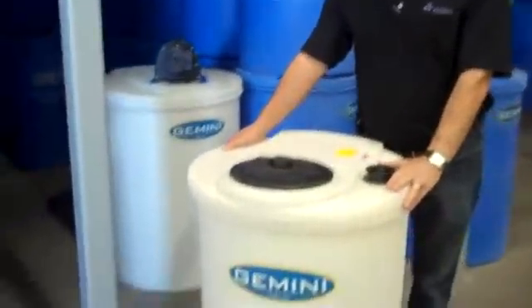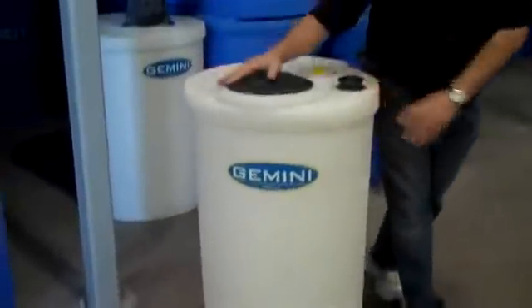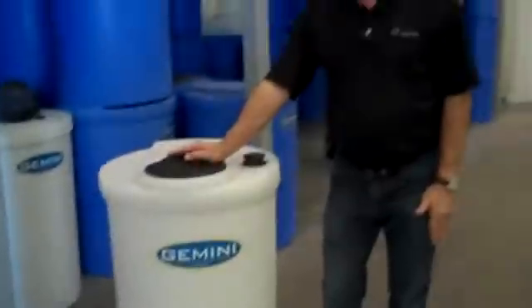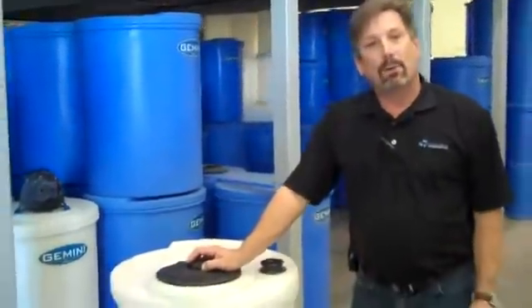The Gemini tank is available from 20 gallons to 500 gallons in size. The one that you have here is a 40-gallon tank. They're very popular in the water treatment industry, and they have many other uses in many other industries as well. Call your Peabody sales associate today to find out how the Gemini tank can work for you.